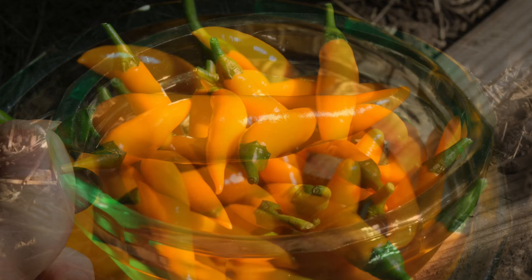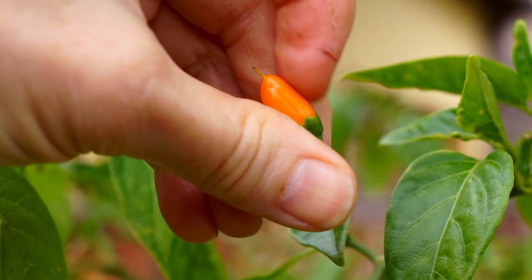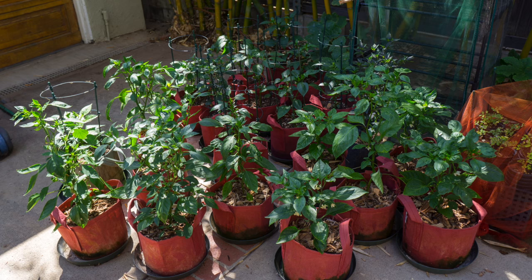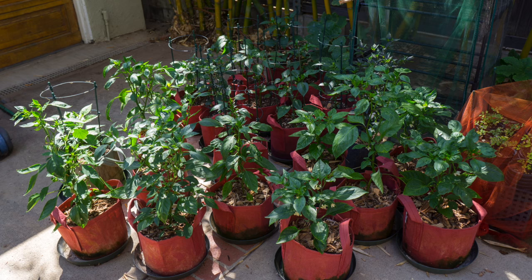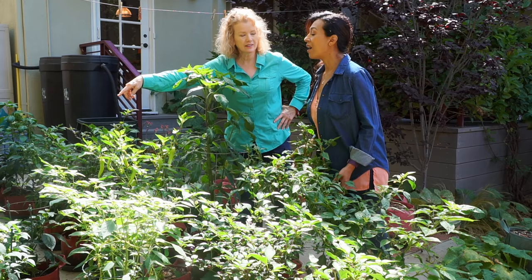The orange Thai overwintered on the porch where it was protected from wind. It didn't produce a chili till March, and those were tiny. The plant endured a major bug infestation in June, after which peppers started developing. Meanwhile, there was one orange Thai in this year's pepper group — it was twice as tall as the other peppers in mid-July.